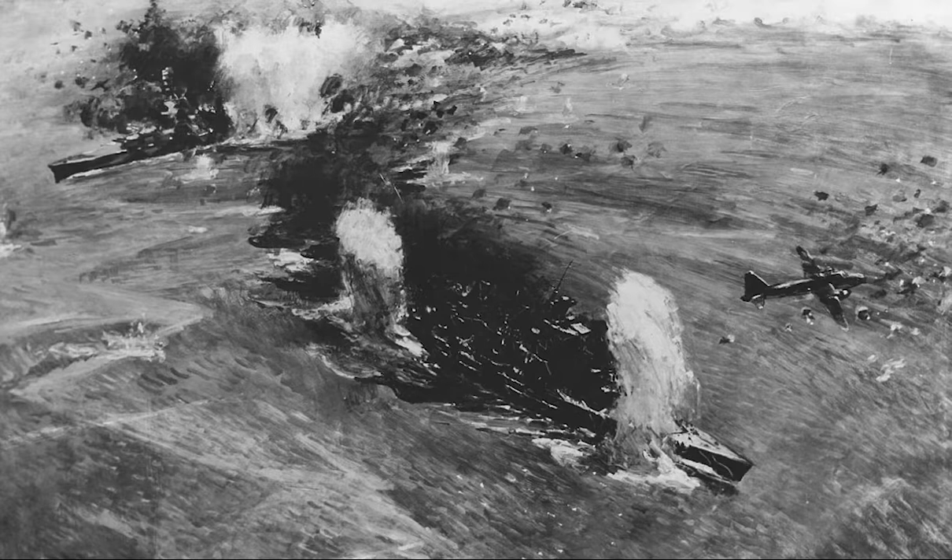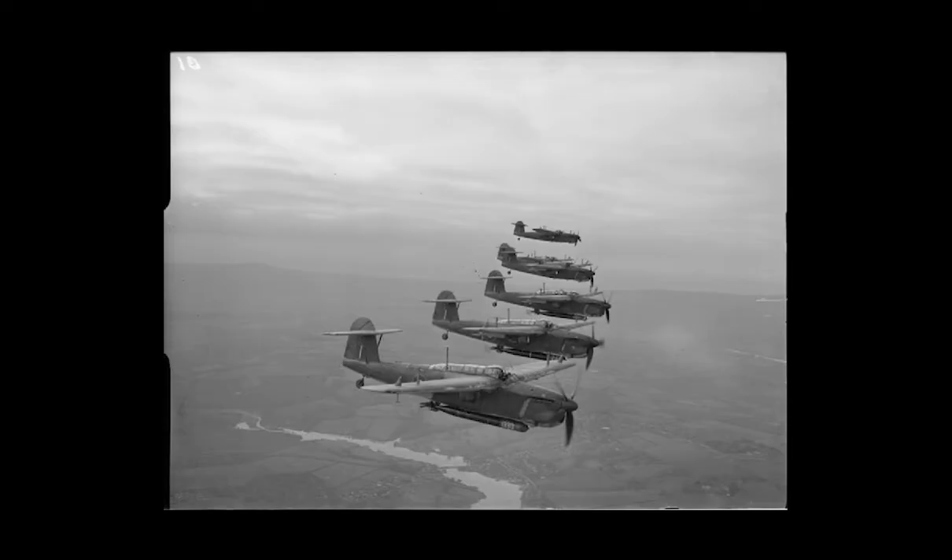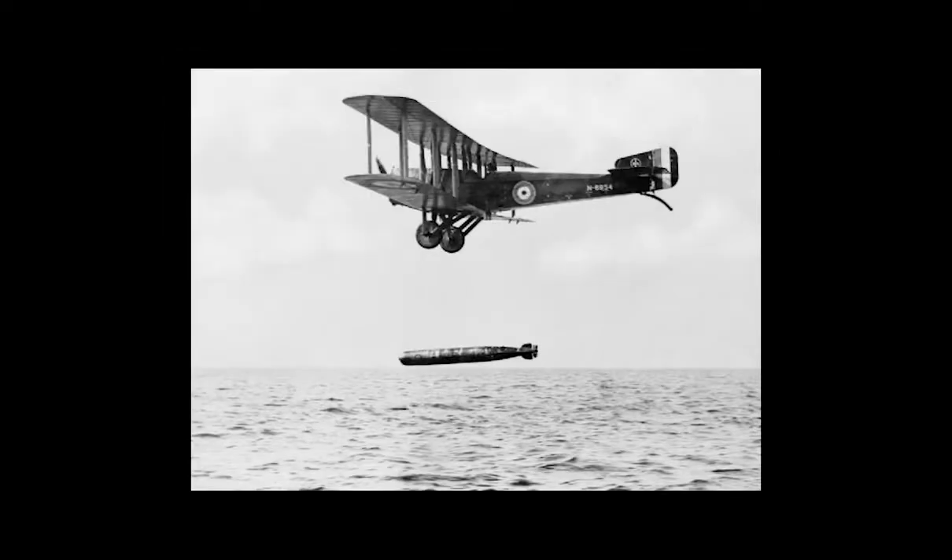Torpedo bombers first appeared immediately prior to the First World War. Generally, they carried torpedoes specifically designed for air launch, which were smaller and lighter than those used by submarines and surface warships.